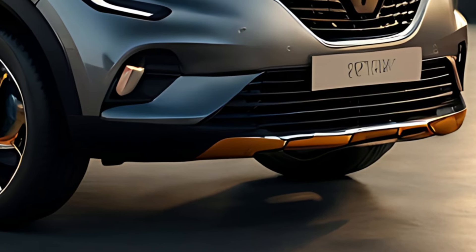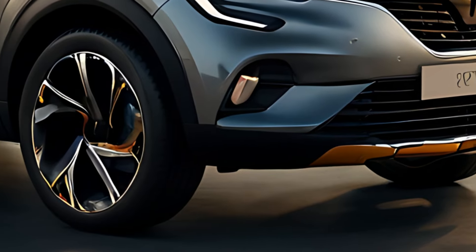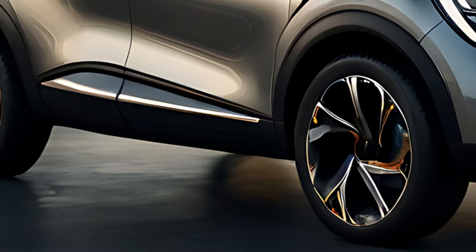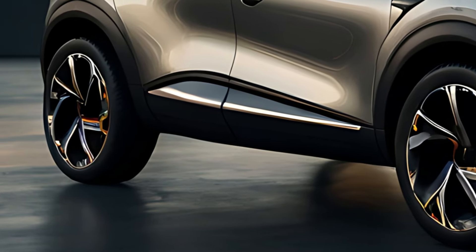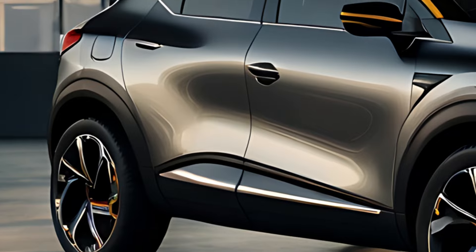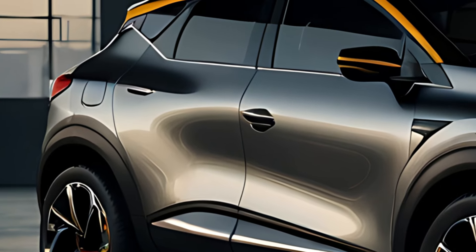The plug-in hybrid version of the Captur is a highlight for those looking to reduce their environmental impact. It offers the ability to drive on electric power for short distances, making it ideal for city driving while still having the flexibility of a petrol engine for longer trips.